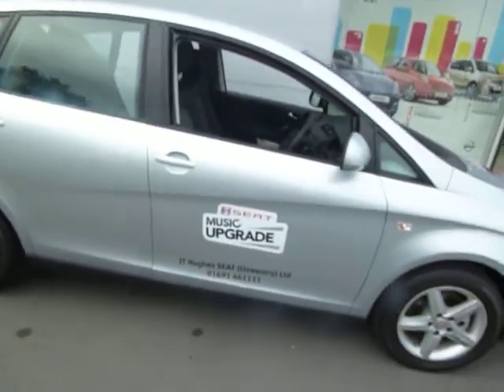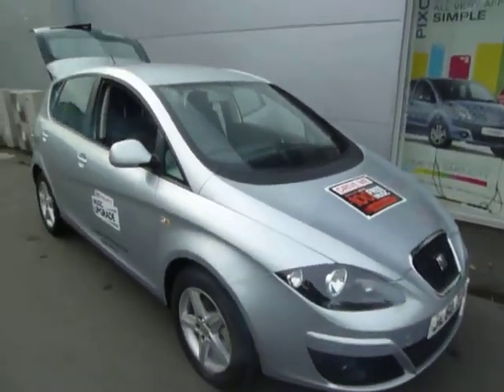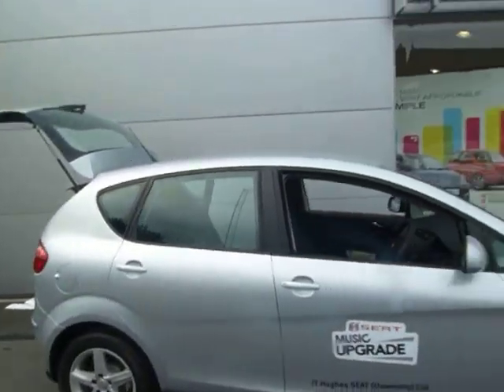If you would like any more information or to arrange a test drive on this car, give me a call. My name's Simon, 01691 663 741, and if I'm not about you can speak to one of my colleagues Oliver or Davin. Thank you.